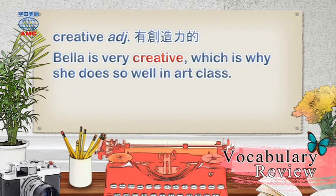Creative: Bella is very creative, which is why she does so well in art class.